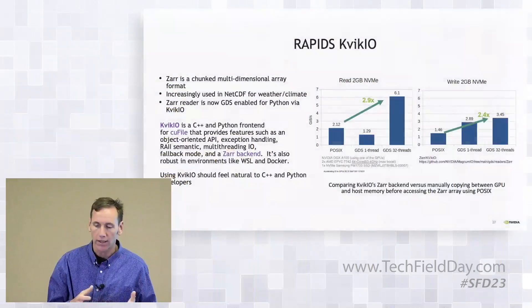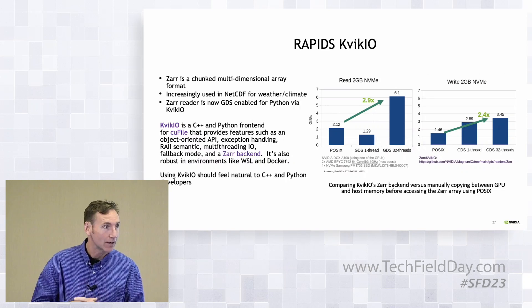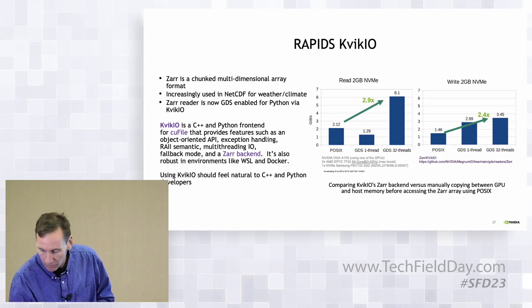One other exciting area — we keep adding more domains where we have folks with readers for different data formats. A lot of climate and other multidimensional data is stored in a format called Zarr, and we just did that enabling in the last few weeks. This is also something you can watch for in microscopy, and we have some exciting microscopy stuff coming forward.